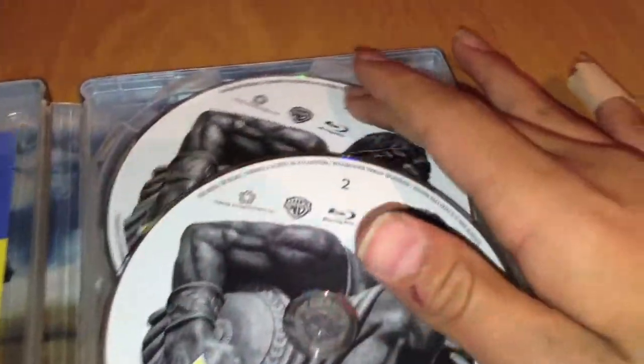Here we've got another code - the Bourne Legacy had a code as well, but I've just turned it over so they don't get scratched. We've got two discs: Blu-ray, DVD, and a digital copy thing. So that's the end of my Steelbooks. I've not seen any of these, as I said before.